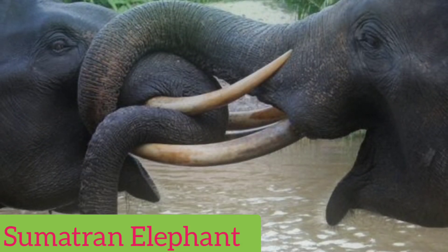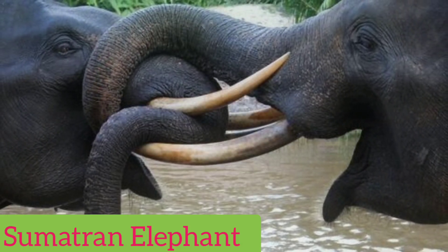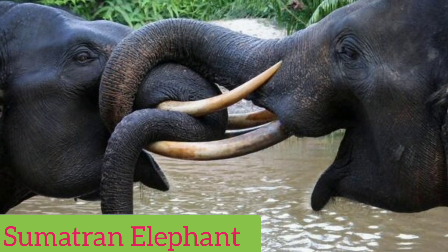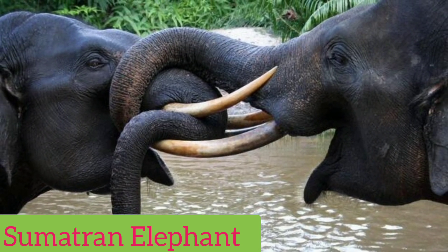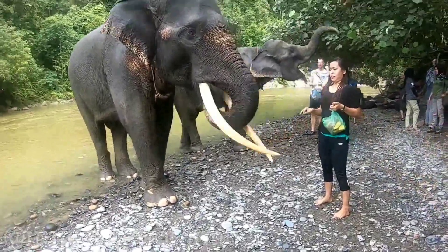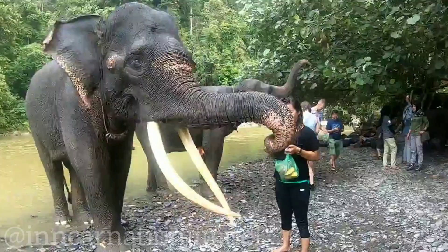The Sumatran elephant, also known as Elephas maximus sumatranus, is a subspecies of the Asian elephant, Elephas maximus, and is native to the island of Sumatra in Indonesia. It is one of three recognized subspecies of Asian elephants, along with the Indian elephant and the Sri Lankan elephant.